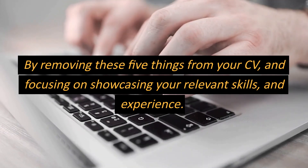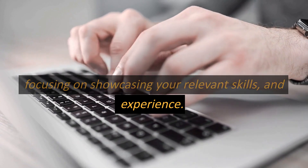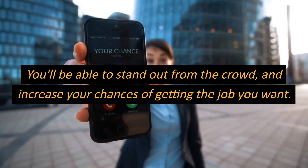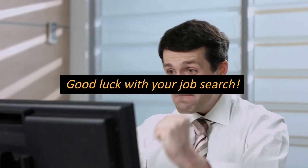By removing these five things from your CV and focusing on showcasing your relevant skills and experience, you'll be able to stand out from the crowd and increase your chances of getting the job you want. Good luck with your job search!